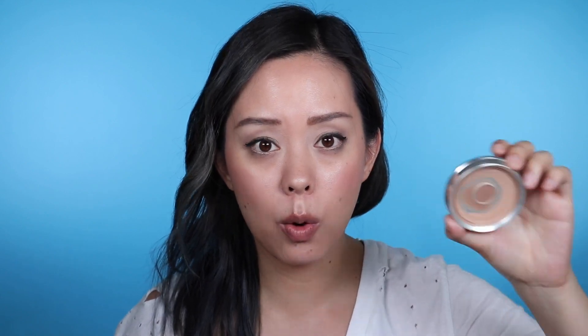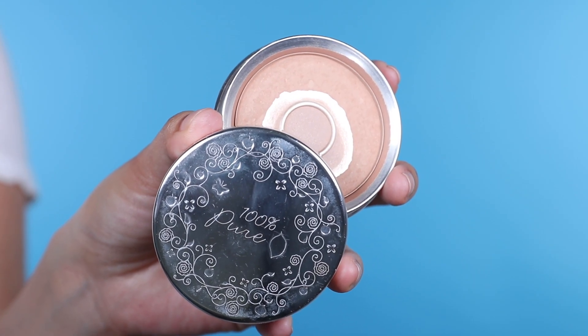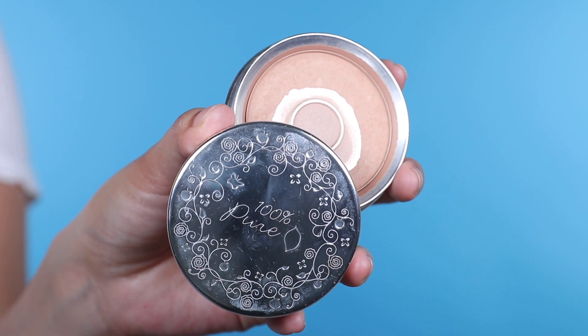I love powders, and one of my favorites for summertime that looks really natural and lightweight is the 100% Pure Fruit Pigmented Foundation Powder in the shade Peach Bisque. I clearly used it all up and have a backup — it's my favorite tinted powder. It beautifully sets makeup or SPF, you can build up coverage, and it absorbs excess oils without ever looking powdery or cakey.